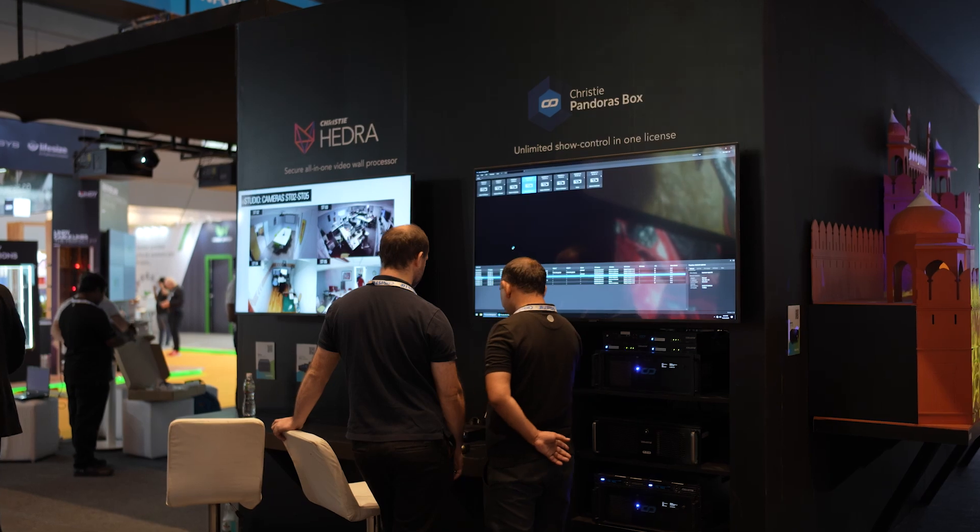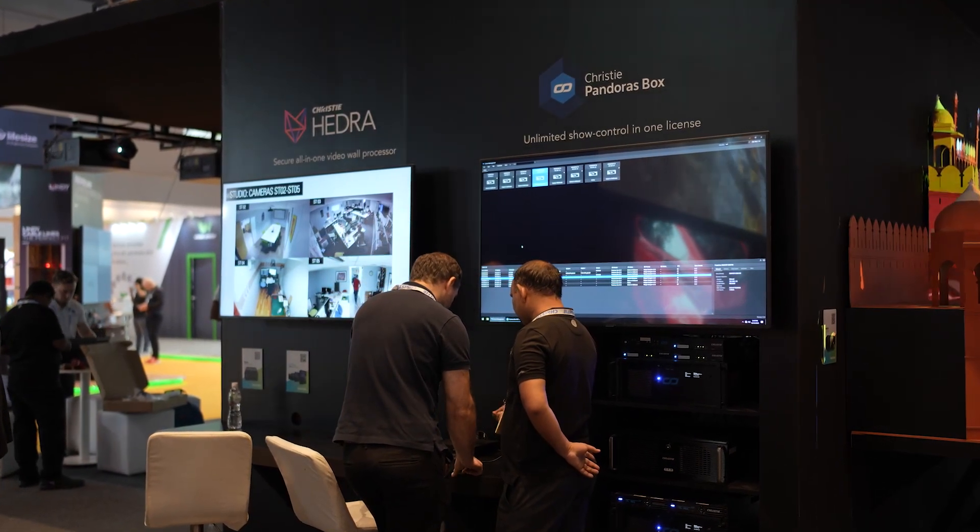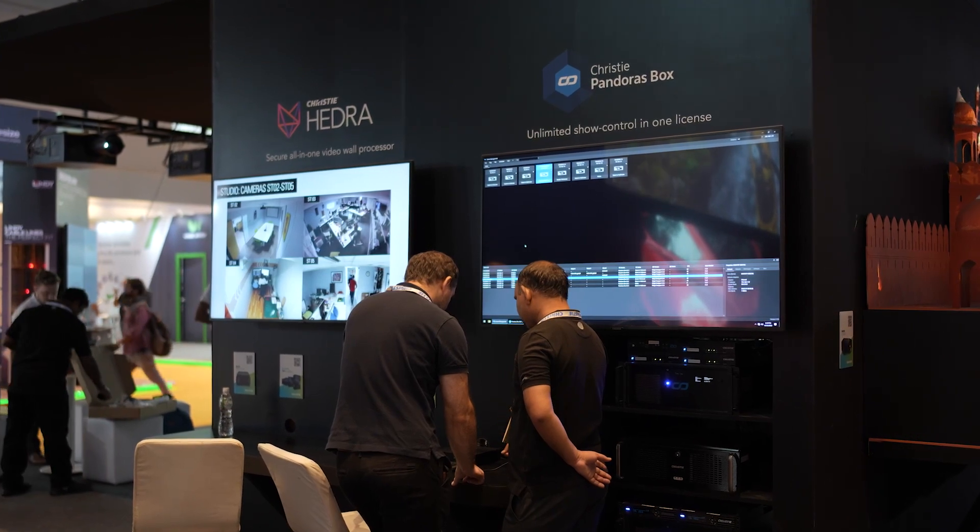So pretty much covering all the bases with our projection, direct-view LED, flat panels, as well as our processing in the form of Pandora's Box and Hedra video processor. Thank you very much for visiting us. For more details, please visit www.christydigital.com. Thank you.